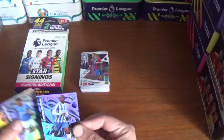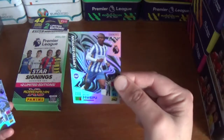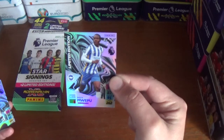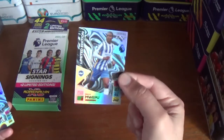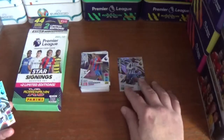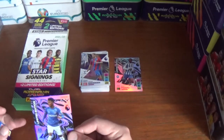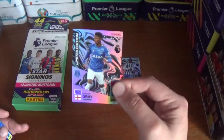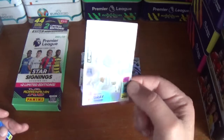Here are the limited editions. The first one is Brighton's Enoch Mwepu — stats of 84, 87, and 91, totalling 262. A nice addition to the collection. The second one is Demarai Gray of Everton, formerly of Leicester City — stats of 74, 94, and 92, totalling 260.